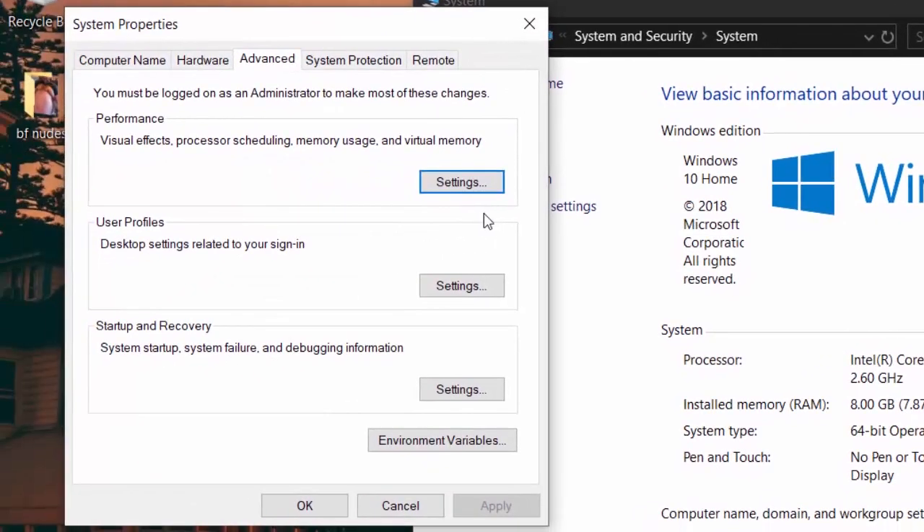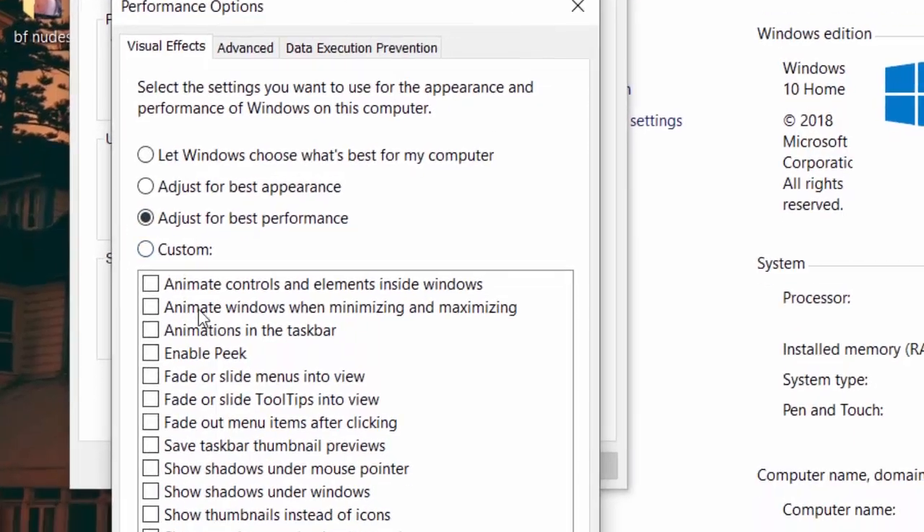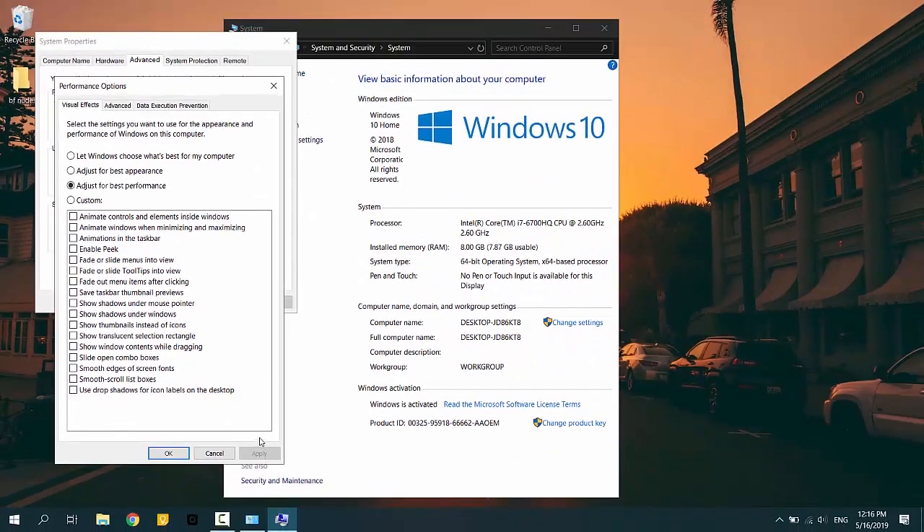Here you can see the performance settings. Let's set it up — select the 'Adjust for best performance' option. This will turn off all the animations, but your Windows computer will look pretty much the same. Apply the changes and check it out.